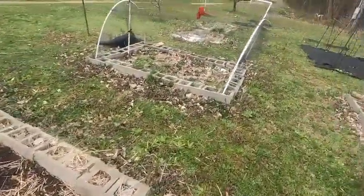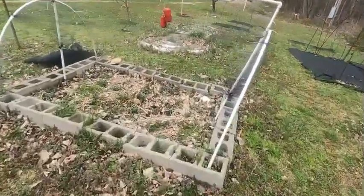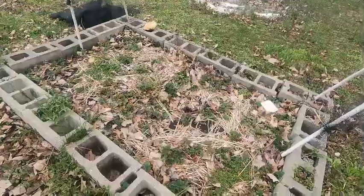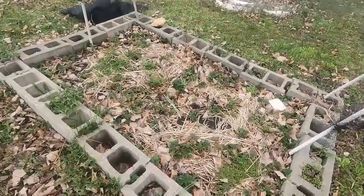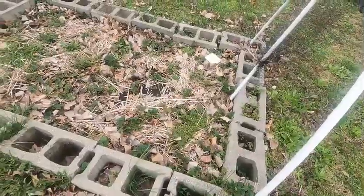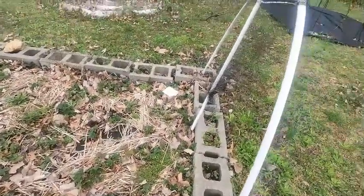Over here is my strawberry and blueberry beds. The blueberries aren't doing too good, but the strawberries are starting to pop up and be pretty. I need to get in here and weed it — I'm waiting for a warmer day.